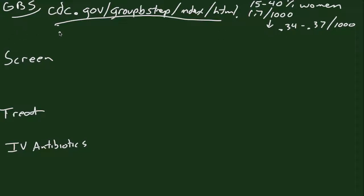Moving on — who are we going to screen? The CDC recommends that we screen all pregnant women, and this should be done between 35 and 37 weeks in each pregnancy. This is because each culture is good for about five weeks, and we want to make sure that we carry women through to their expected delivery date. You may want to screen earlier in a patient that you expect to deliver earlier.